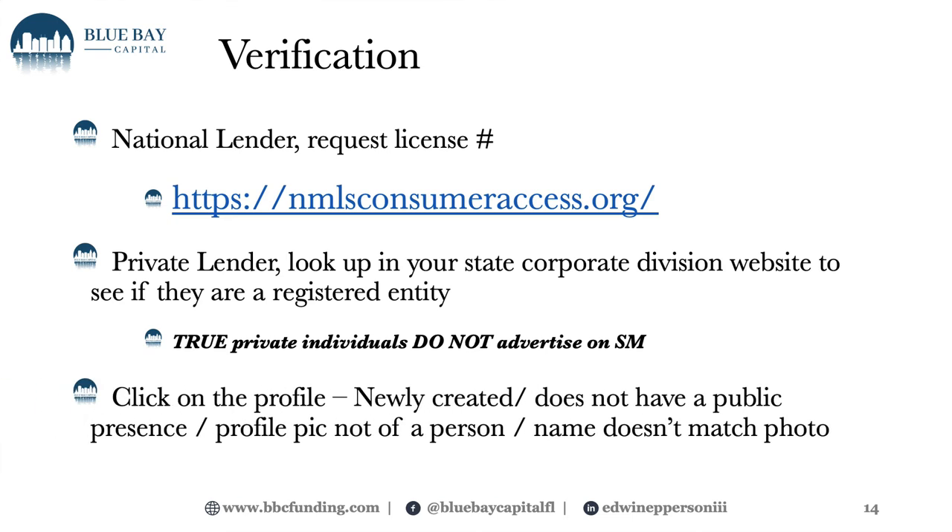Click on their social media profile and see how active they are. If it was just created a year ago and it's supposedly a 40-year-old person who's been in private lending for years, that should be a huge concern. Are they actively engaged? Does the name match the photo? It's not about racial profiling, but does the name match the photo — is it a female or male name and the photo is the opposite sex? These are all common sense things you can do to protect yourself and others.